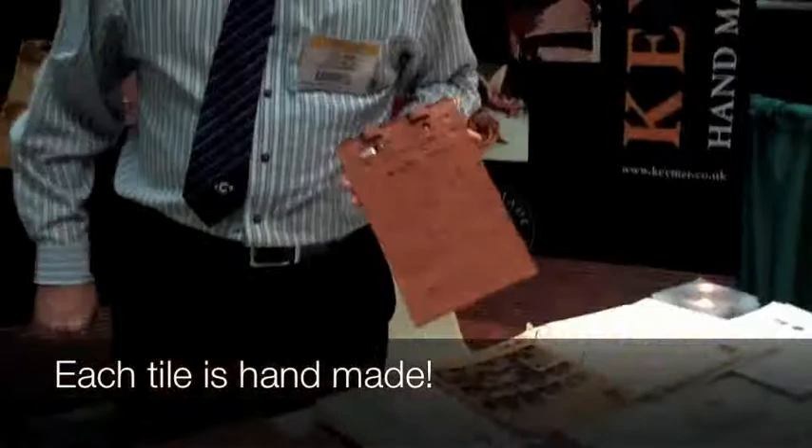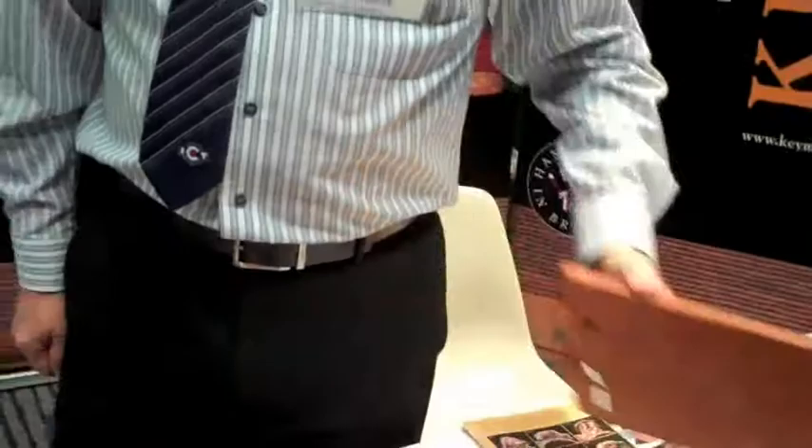Before every single tile is made by hand — if we look at the back of the tile, you can see here an imprint of the hand maker. We also dig all our own clay.